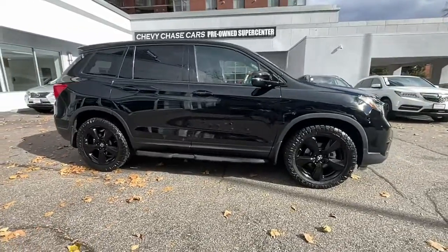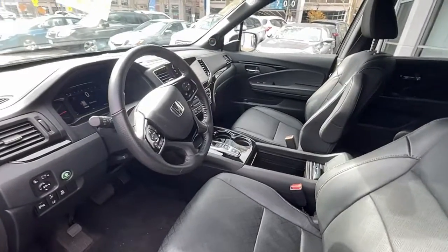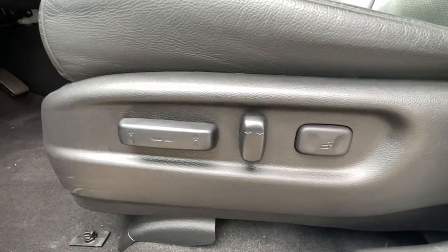Heated driver's seat, sun and moonroof, navigation system, power liftgate, heated rear seat, remote engine start, four-wheel drive, iPod and MP3 input, lane keeping assist, dual zone AC.